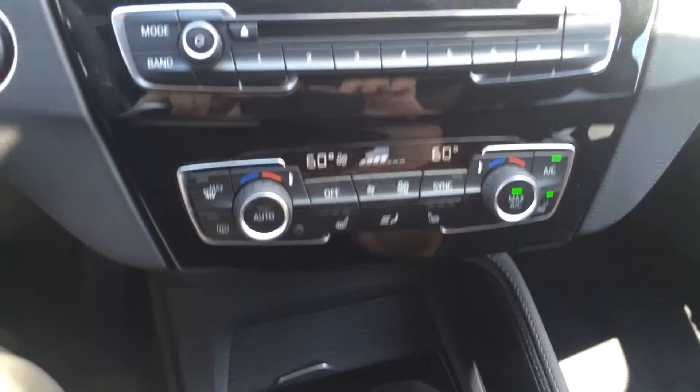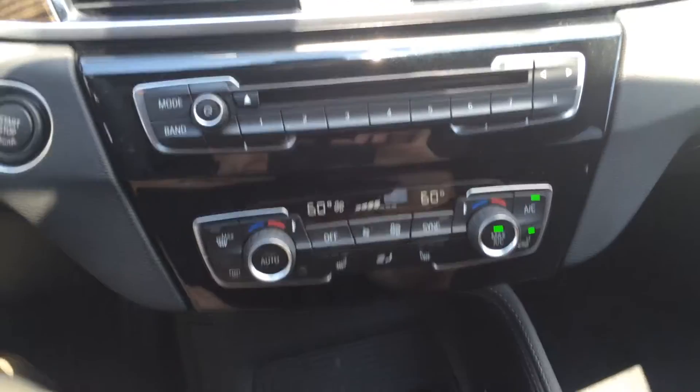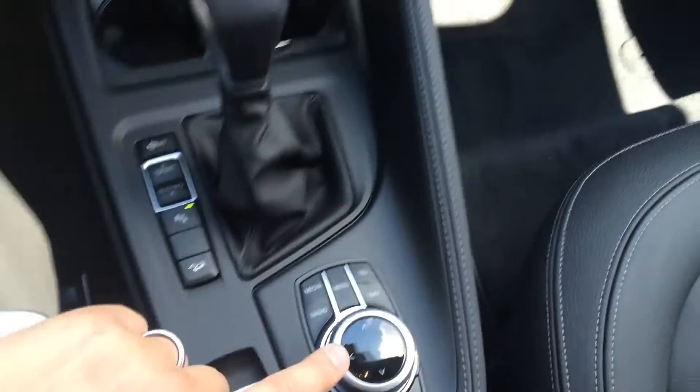Right here you have your heated front seats, dual climate temperature control, and a CD player. These are the controls for your multi-informational display screen.